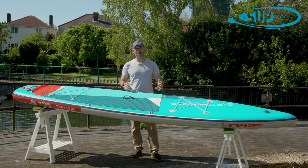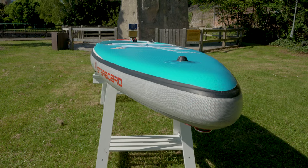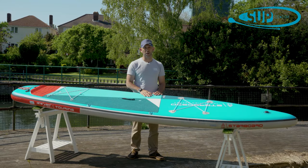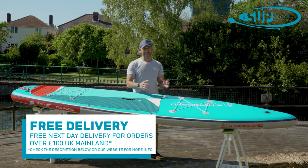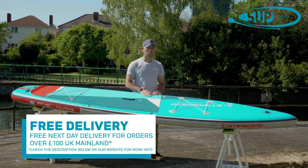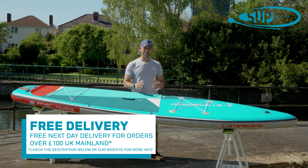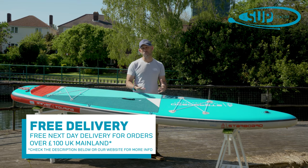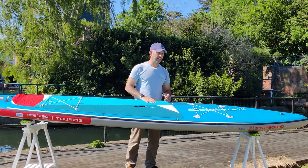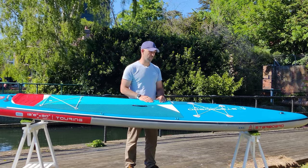Let's take you through the board from the nose down to the tail. The nose of the Starboard 12'6 Touring Zen fills out to its overall width of 30 inches wide very early on, and that leads back down to the tail, carrying its width pretty much all the way. That parallel outline makes the board really, really rewarding to paddle — it's stable yet not sticky, it just wants to glide, and bang for buck you get a huge amount of value in this overall package.